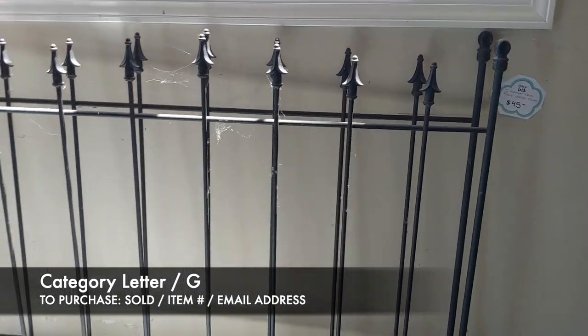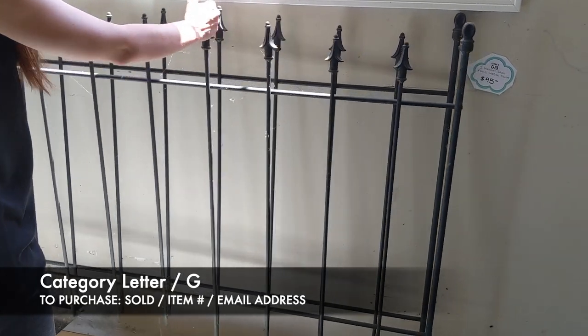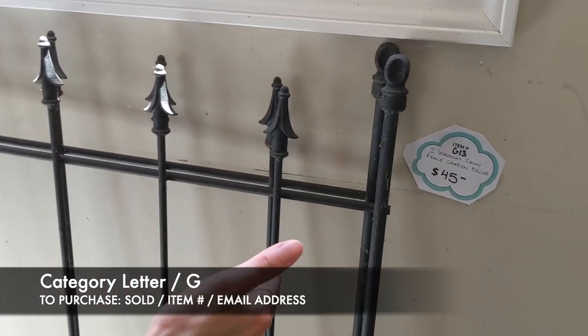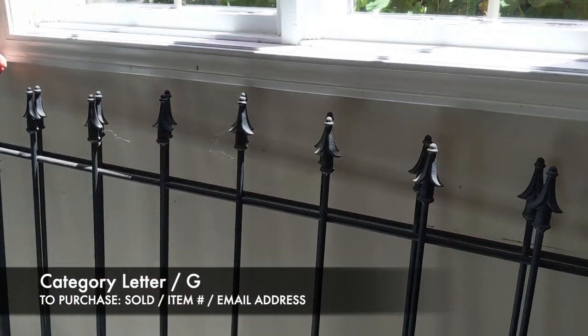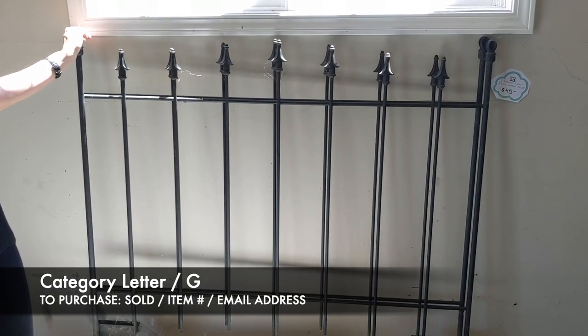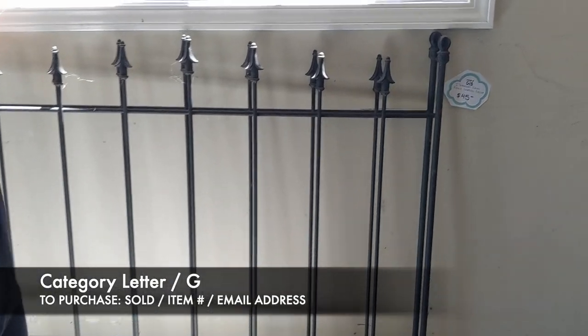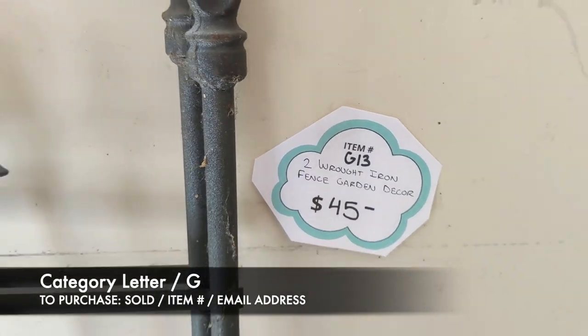Next up are these raw iron gates. They're pretty substantial — not flimsy gates. Each section is probably about two and a half to three feet wide. The two of these together are going to be $45, and that's going to be item G13.